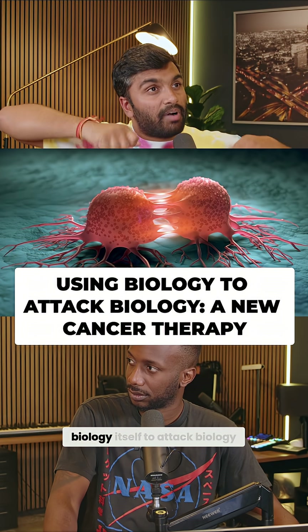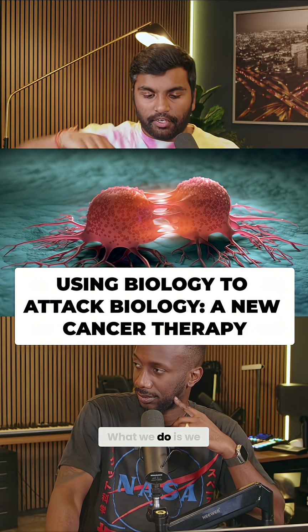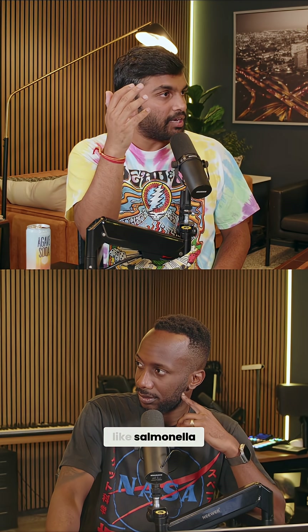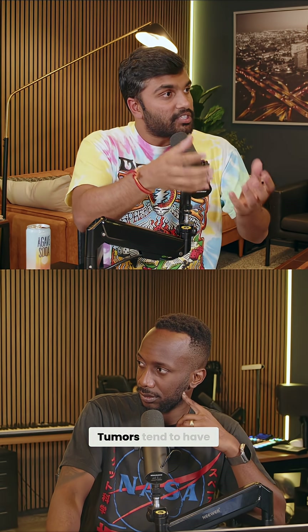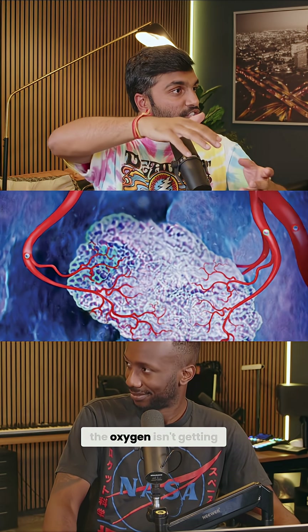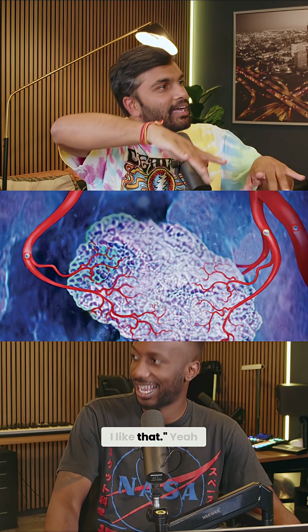We're now actually leveraging biology itself to attack biology. What we do is we take some bacteria and we try to get that bacteria to attack cancer. The advantage is there are certain types of bacteria, like salmonella, that like anoxic environments — environments that don't have a lot of oxygen. Tumors tend to have not a lot of oxygen, especially at their core, because the blood vessels are on the periphery. So the bacteria naturally are drawn to that environment.